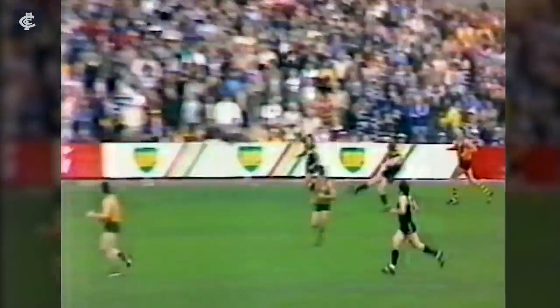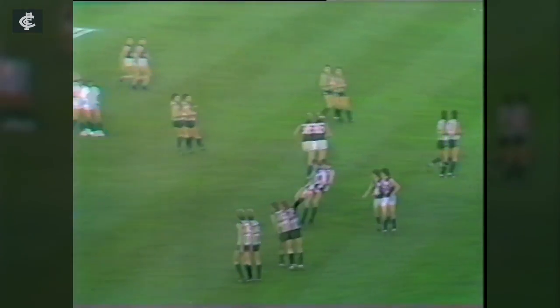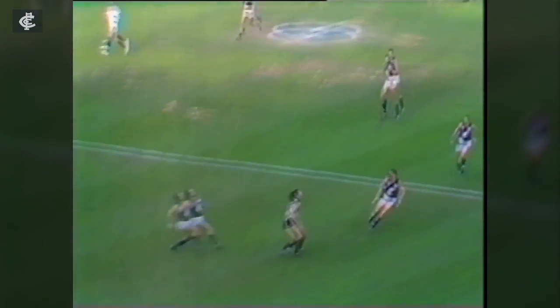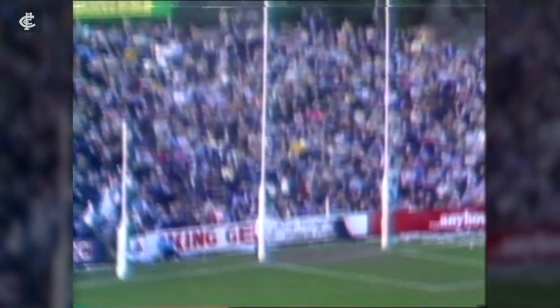Oh, that was a magnificent mark by Harms — the ball over the half-forward line. Ronnie McKeon takes the mark. Short he goes, Harms will come over the top! He does! McKenzie takes it, he's got Harms on his own — will he get the favourable bounce? Harms breaks the tackle, straightens up, goes forward, and brings up his first goal.